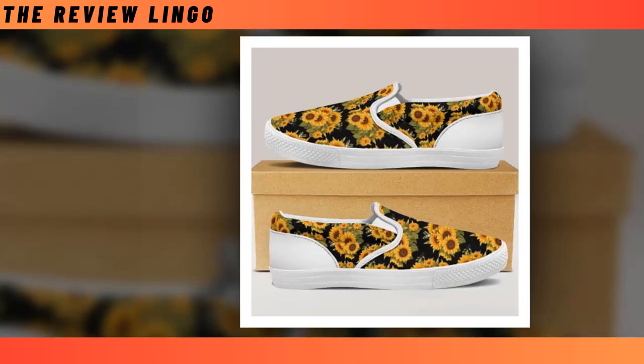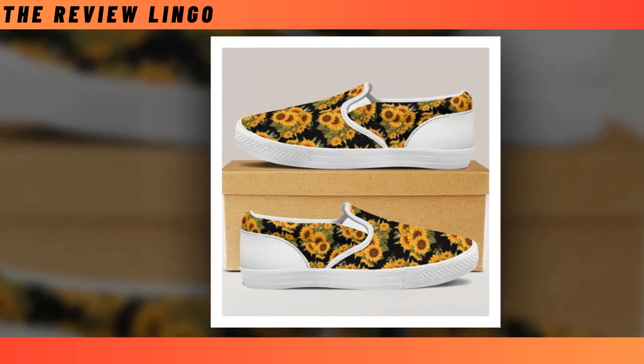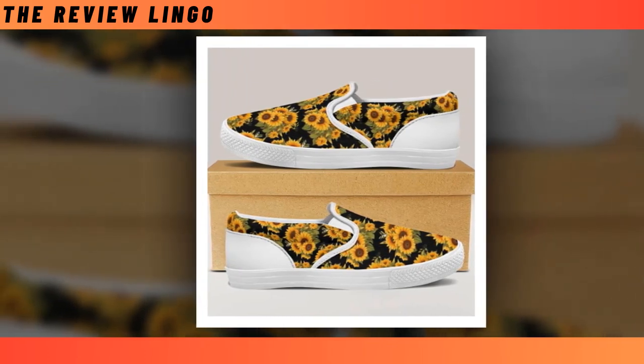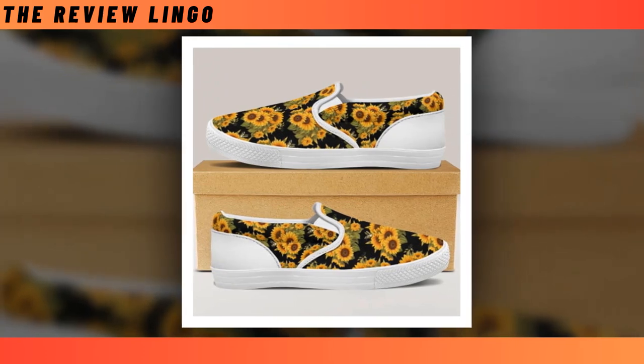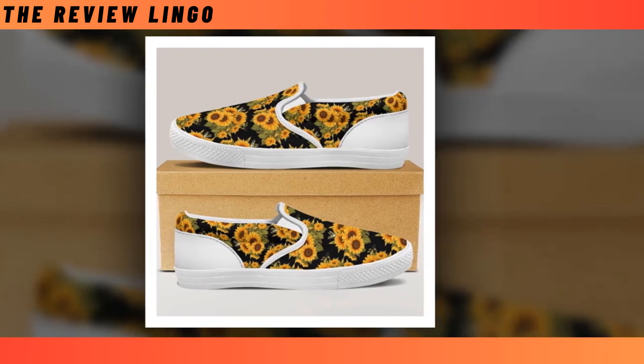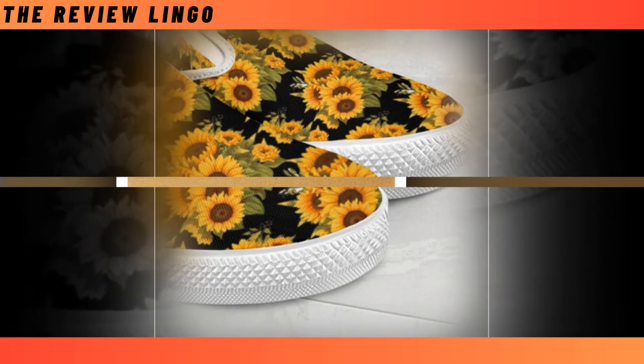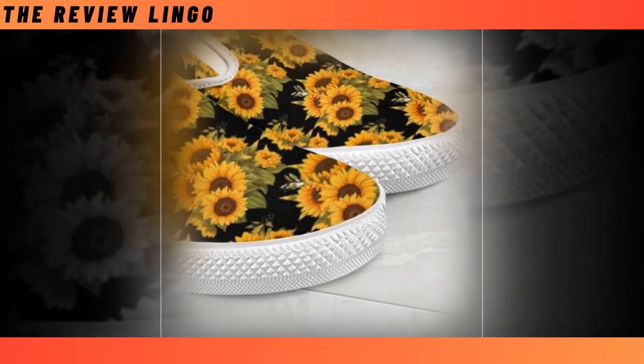Sunflower slip-on shoes — there is nothing better than this pair of slip-on sneakers. No matter where you are heading, to work, the office, a date, or even a playground, feel free to put them on. Time-saving, super comfy, and durable. Easy to put on in a hurry; no worries, simply slide your foot into slip-on sneakers.